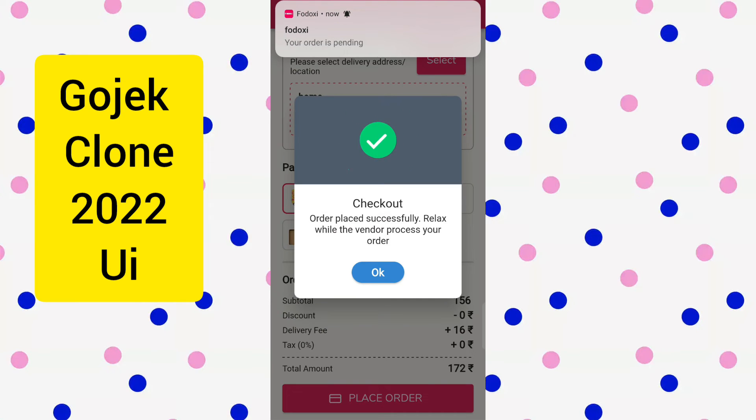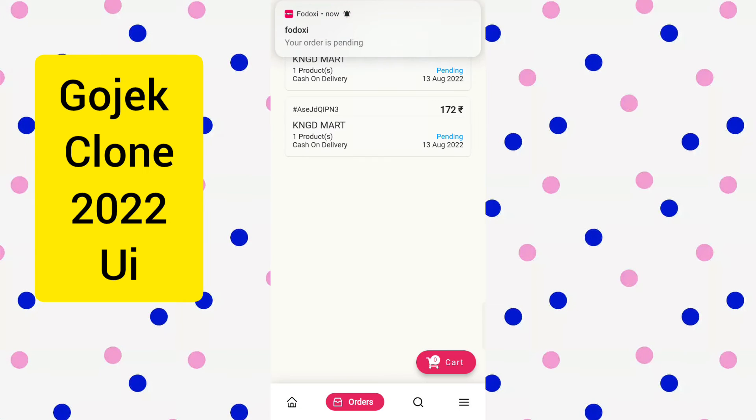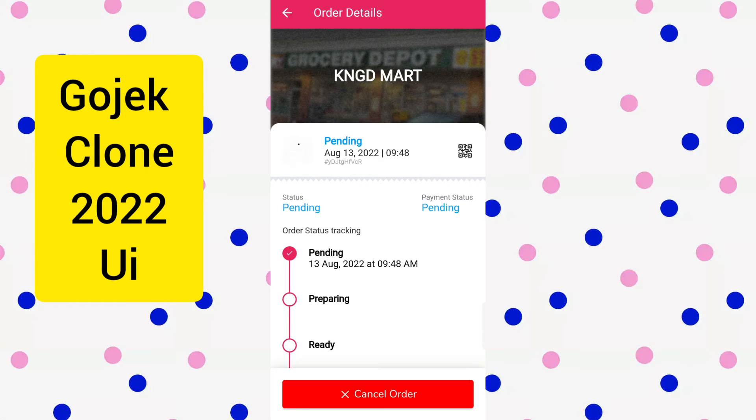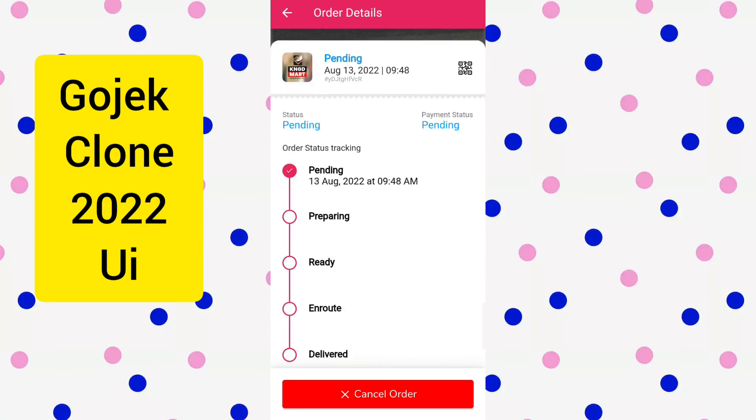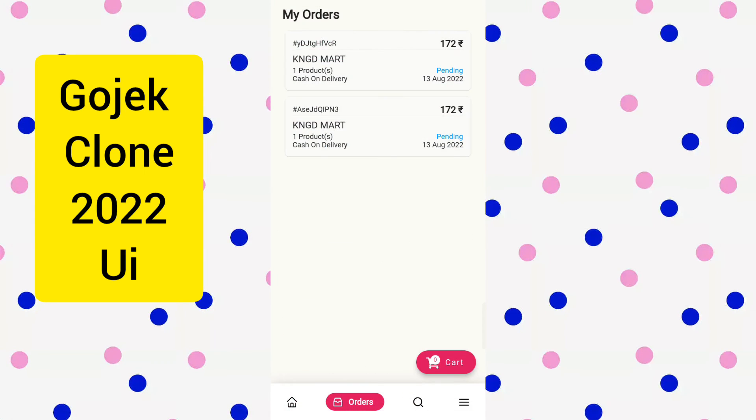In this combo, you get a customer app, a seller app, a driver app, admin and website. You can always track your order and call the driver or the seller for order updates.